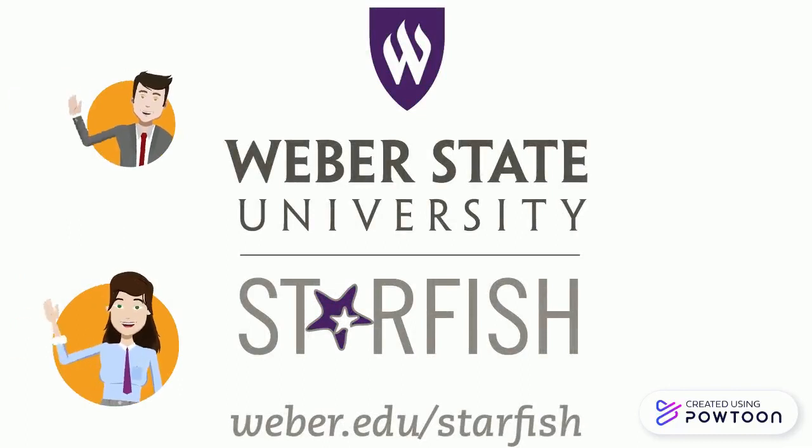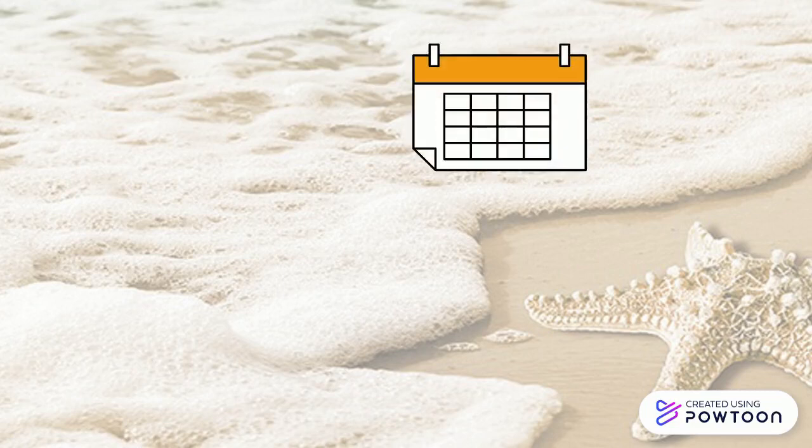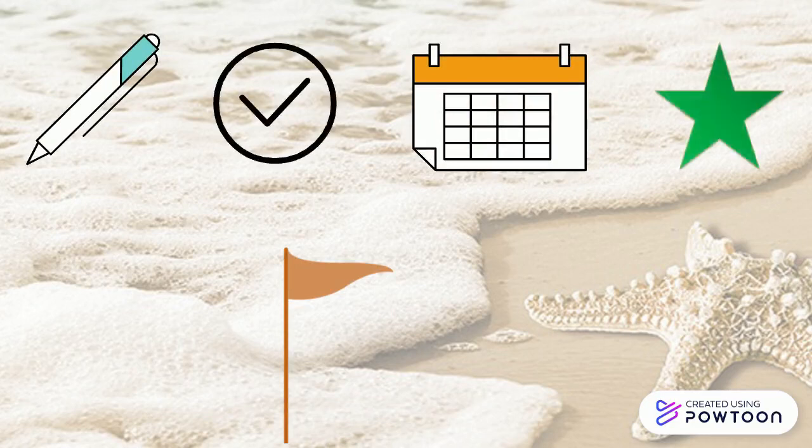The platform is designed to help us communicate with one another, set up appointments, track notes, manage academic alerts, referrals, to-dos, kudos, and more.